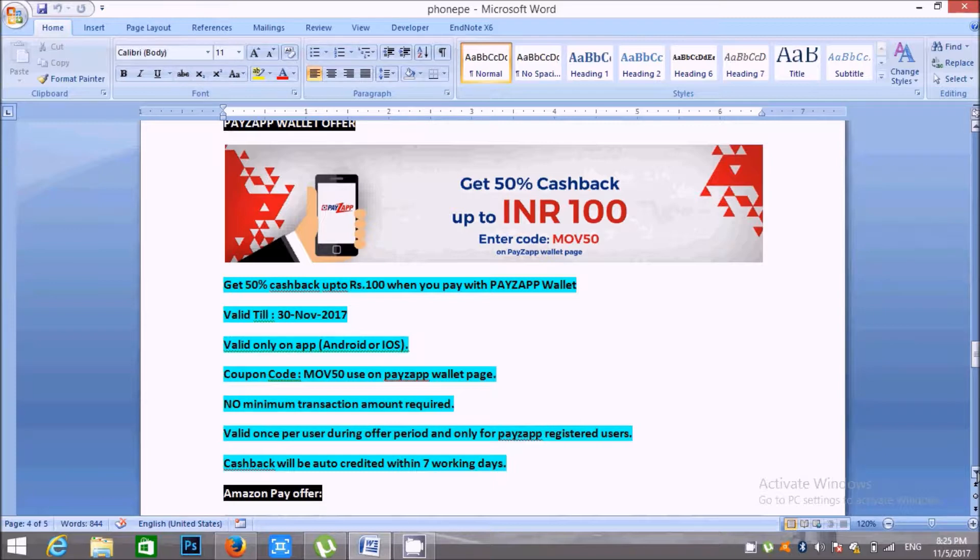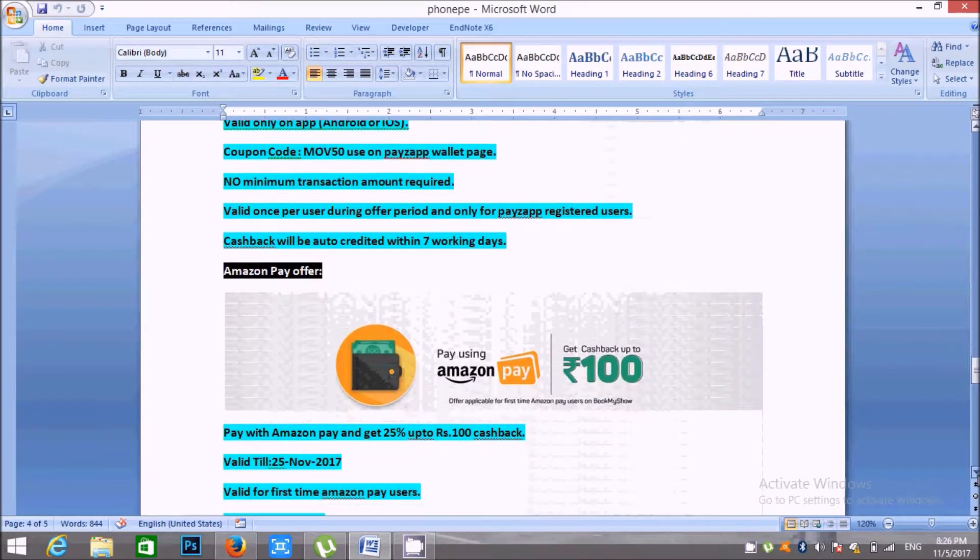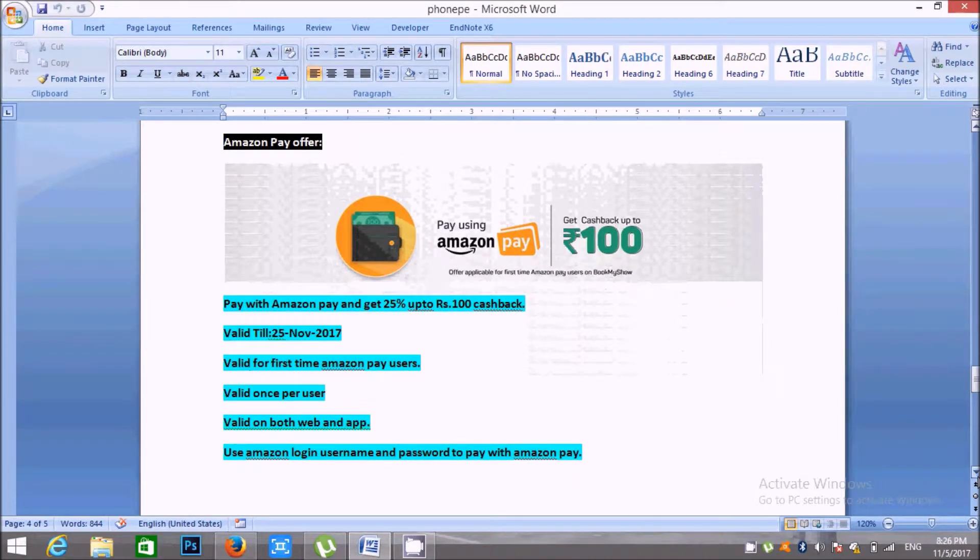Friends, this coupon code has a minimum transaction amount. You can use this coupon code. Amazon Pay Wallet is here — check out Amazon online shopping or Amazon Pay, valid up to 100 rupees cashback. Amazon Pay Wallet is here.